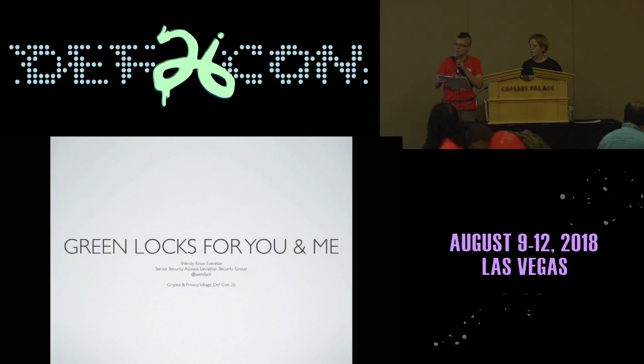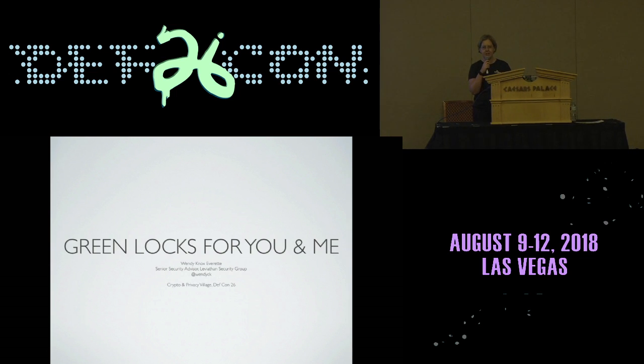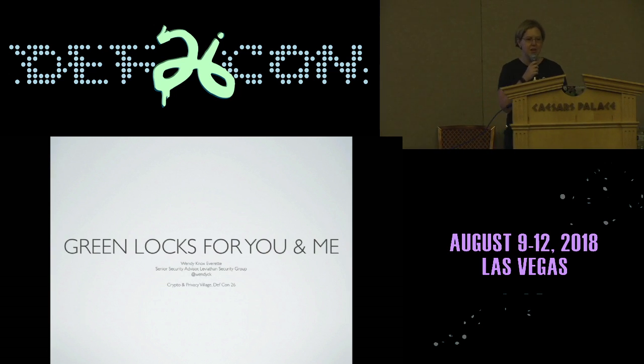Our next talk will be by the wonderful Wendy Knox Everett. She's going to be speaking to us about green locks for you and me. Hi everybody. So this is going to be a little bit different than some of the other crypto village talks. It's not about encryption theory or anything. This is going to be about using encryption for your own personal domains if you have one.